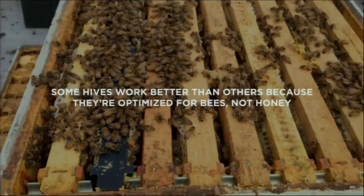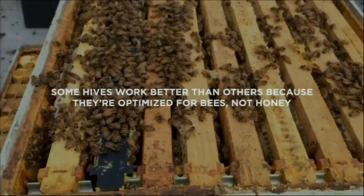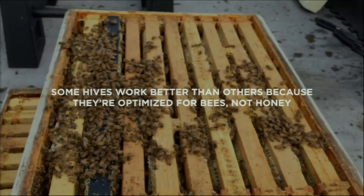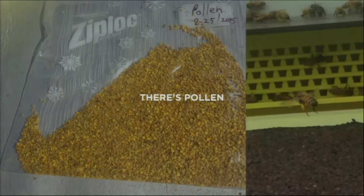With hives, some work better than others because most are optimized to get honey, not really for what the bees want. We want happy bees. We could work with pollen — using something called a pollen trap, which forces bees to squeeze through a space that's a little too tight for them, getting the extra material they've collected off their bodies and trapping it so you can collect it easily.